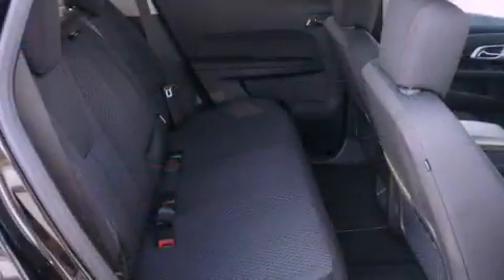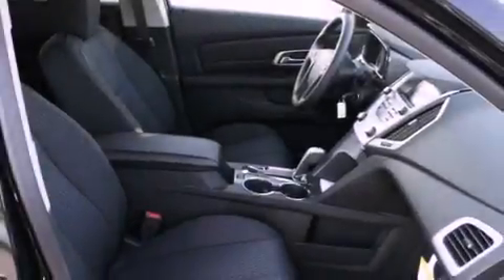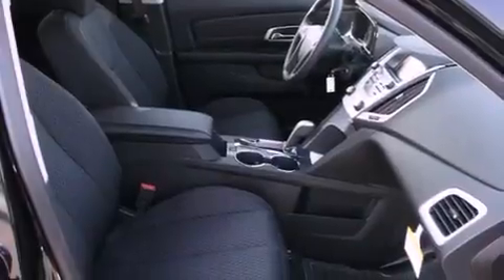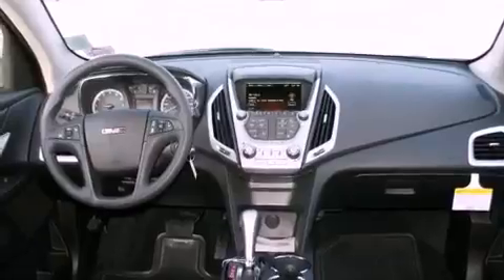Its top features include fold-down rear seats, heated side-view mirrors, a rear window defroster, a digital information center, alloy wheels, a security system, tinted glass, a traction control system, keyless entry, and cruise control.